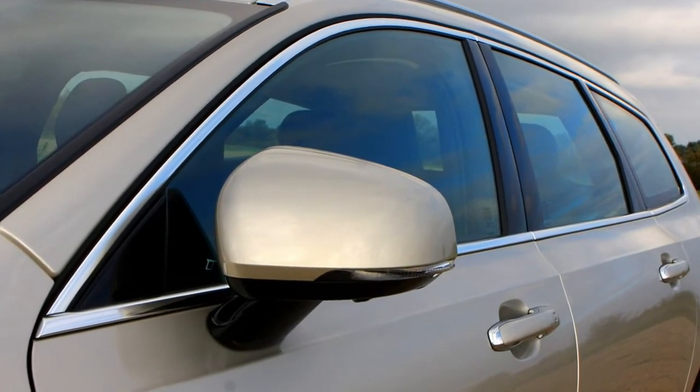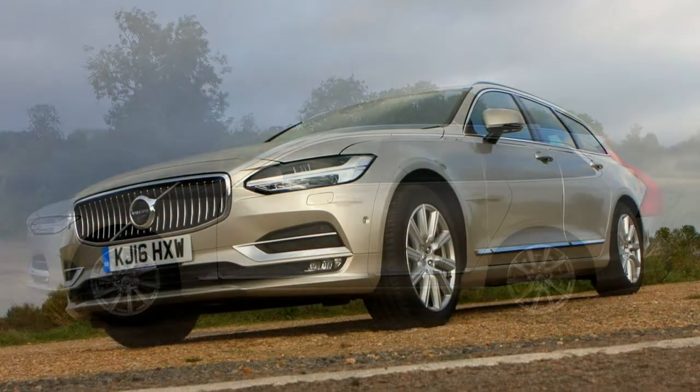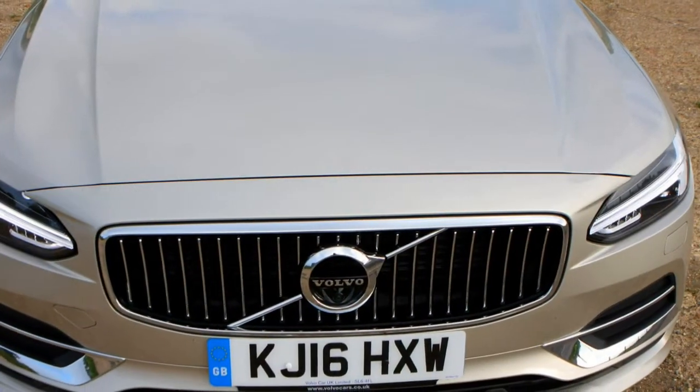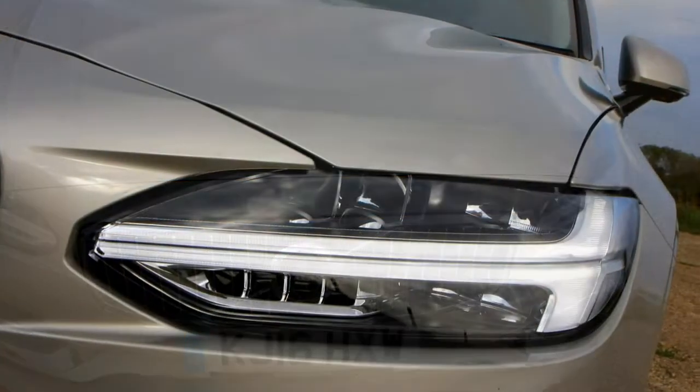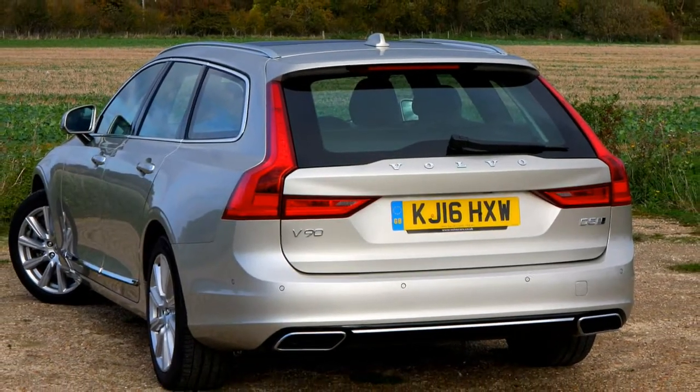The way it drives is similar too. Volvo calls this relaxed confidence and it's a refreshing change from the sporty pretensions of its German rivals. It's no driver's car, but there's plenty of confidence-inspiring traction aligned with a quiet, comfortable ride, providing you opt for the adaptive suspension package.